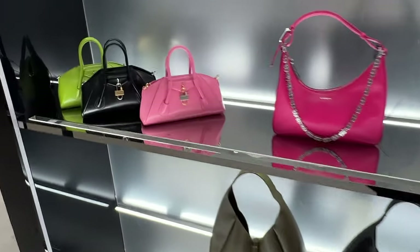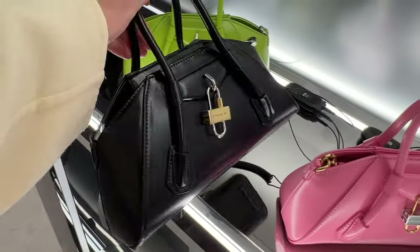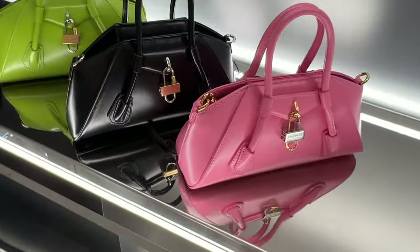These ones are new from Givenchy, I like it - I like the denim mix, it's pretty cool. Let me show you this - this is my favorite at the moment from Givenchy. I might get it in black. I like the size, I like the shape, I like the design, and it comes in cute colors like this pink.